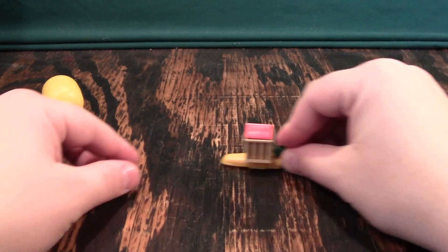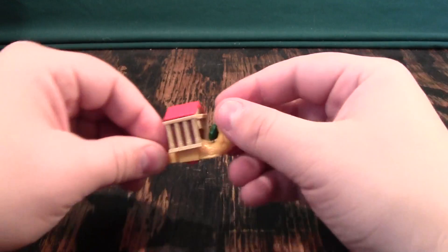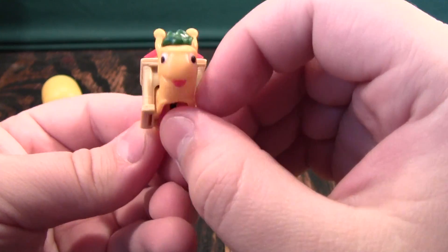So you put him together and then his house on his back moves up and down. It's kind of neat. And with that suave mullet, he's like, 'Hey baby, you want to come back to my place?'